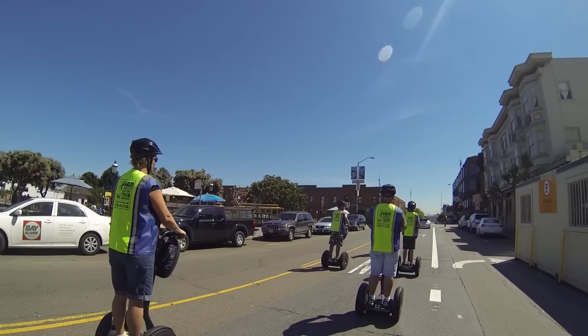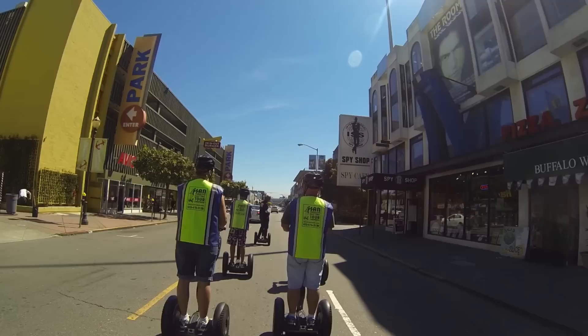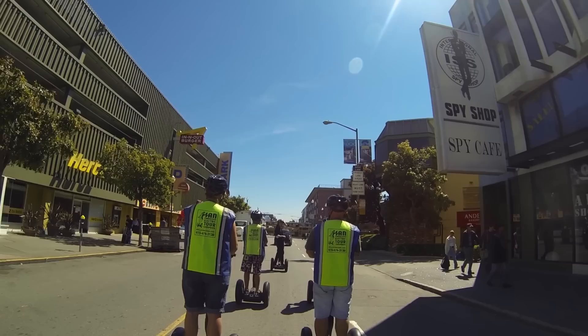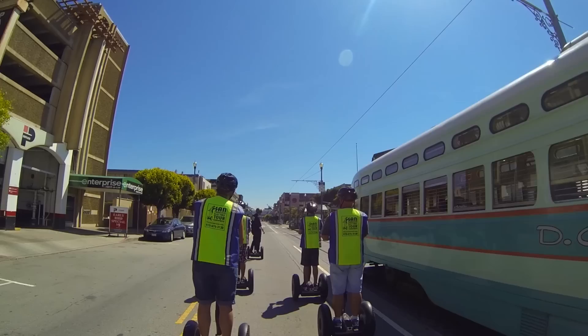After finishing our training we get into formation and set out on our tour. Our guide takes a quick photo to mark the occasion. As we make our way down Beach Street, I realize we'll be riding on the streets amongst the cars. It's not so bad because traffic is slow and it seems safe enough. Pretty cool to see a trolley car pass us on the right — I do my best to resist the temptation to grab it.